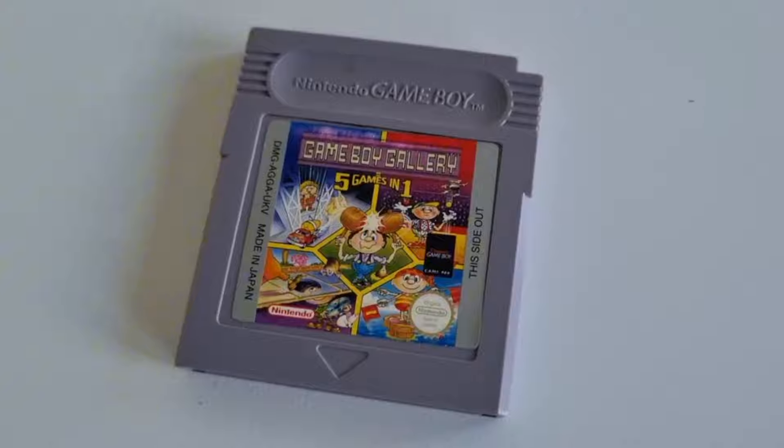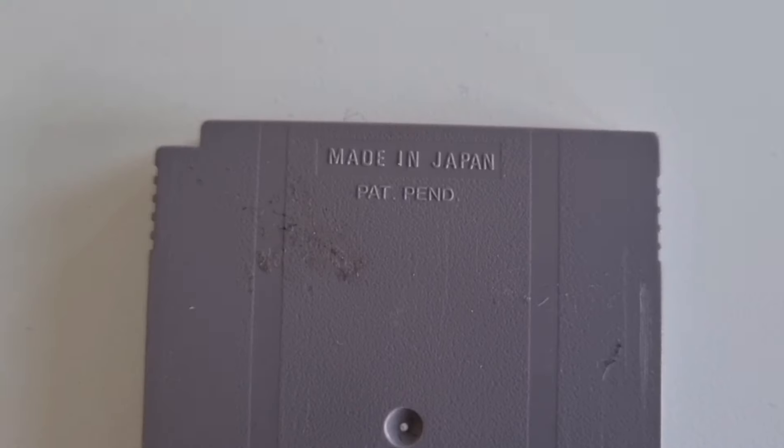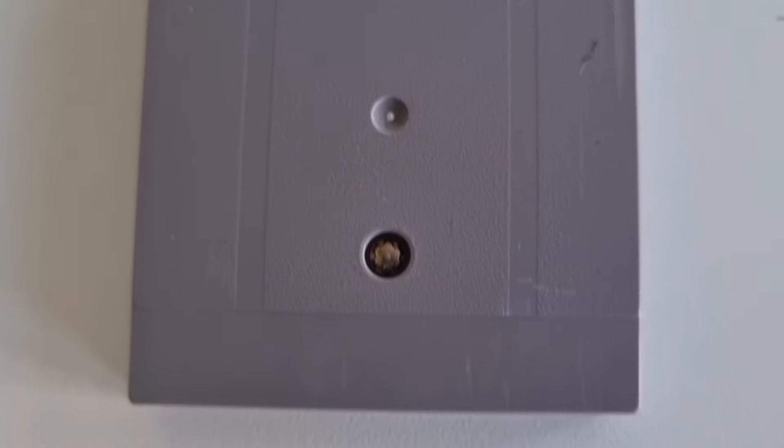First of the Monday sales is a Nintendo Game Boy cartridge — Gameboy Gallery: Five Games in One. It didn't sell for much at £4.50 plus postage. This is one of my childhood games. I got given a Game Boy and about 15 games when I was younger, fished it out a year or two ago, and started selling childhood stuff on eBay to raise funds. So it doesn't owe me anything, and £4.50 is better than nothing.